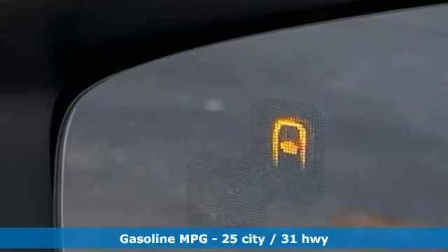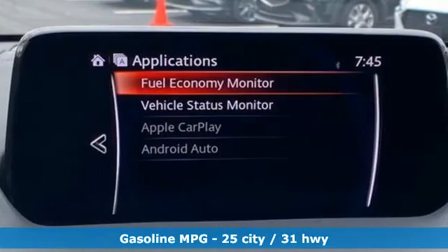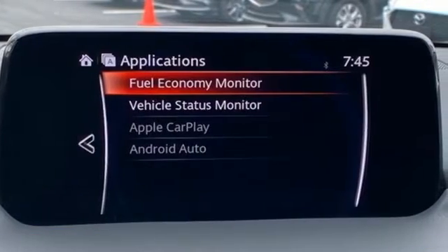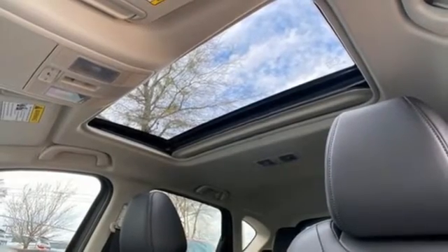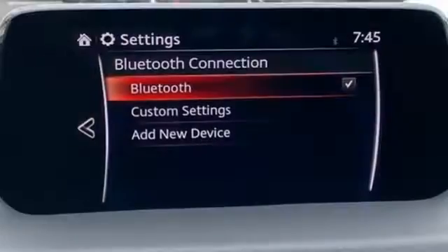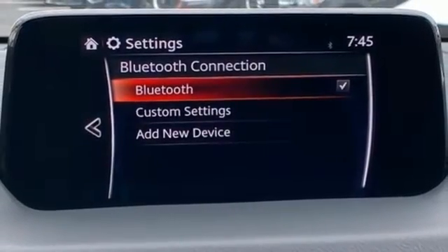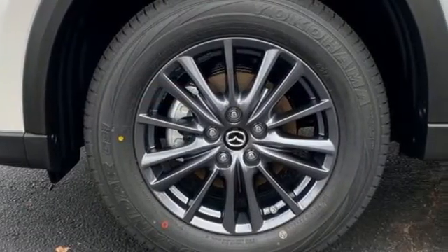It boasts an impressive list of features like these: inline four-cylinder engine, dual-zone climate control, streaming audio, auto-dimming rear-view mirror, front heated sports seats, doors and push-button start proximity key, external memory control, express open sliding and tilting sunroof, wireless phone connectivity, and LED low and high-beam headlights.